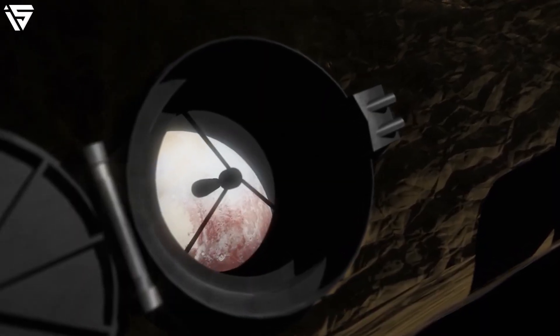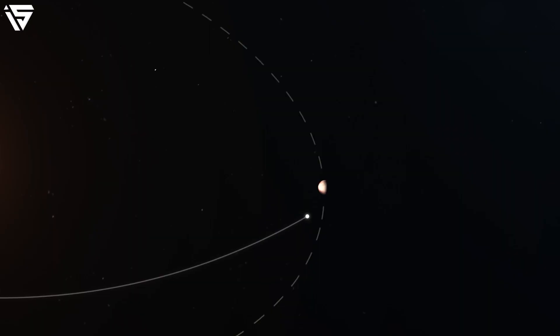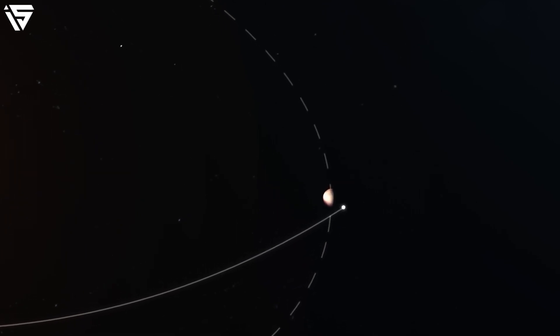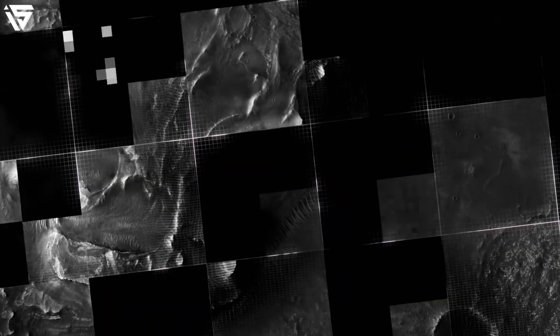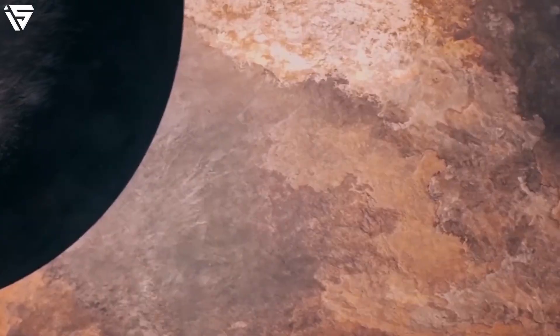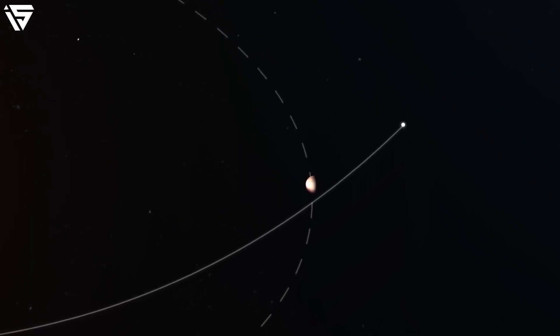Did you know that it takes Pluto 248 Earth years to complete an orbit around the solar system? Pluto has a radius of 1,148 kilometres, and Russia, believe it or not, has a much larger surface area than Pluto. Pluto is known to be a very distant and dim celestial body, making it impossible for viewers on Earth to see Pluto with the naked eye. Even with images taken from the Hubble Space Telescope, Pluto resembles a murky brown disk with no indication of surface details.